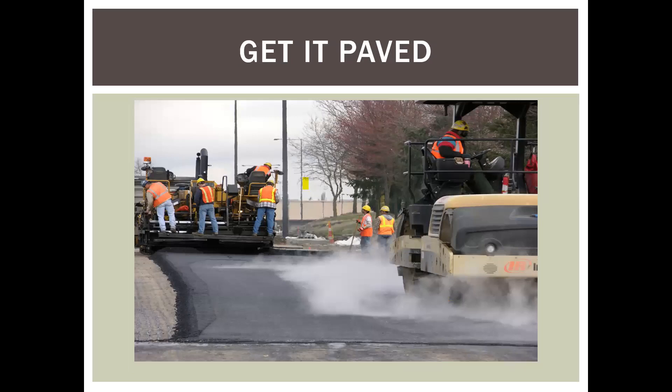The other thing to keep in mind: get it paved — at least one lift of asphalt as soon as possible. I've seen contractors pave staging areas with asphalt-treated base, relatively inexpensive stuff, just so they don't have to deal with mud and track-out. Get the pavement down as quickly as you can and use that as a work surface until your project is complete.